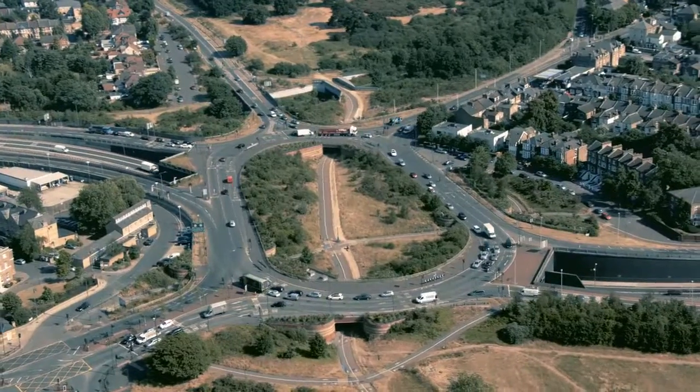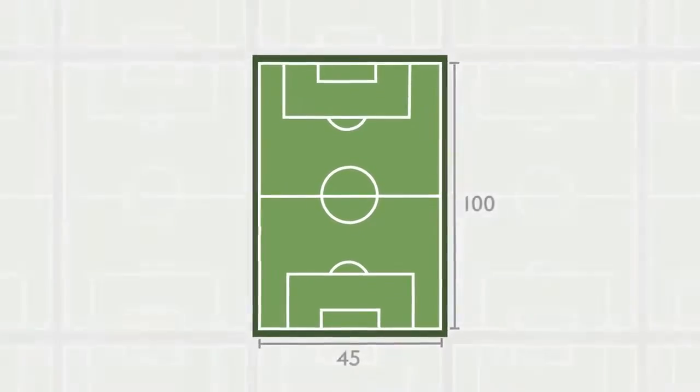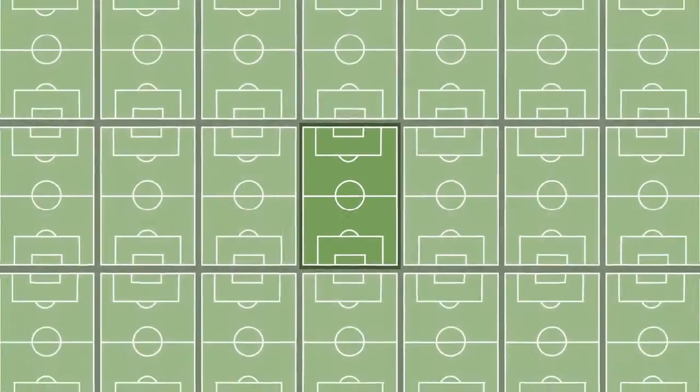The most resurfacing that Transport for London has done in a year is 750,000 square metres. If you think of a football pitch, 100 by 45, that's about 170 football pitches.